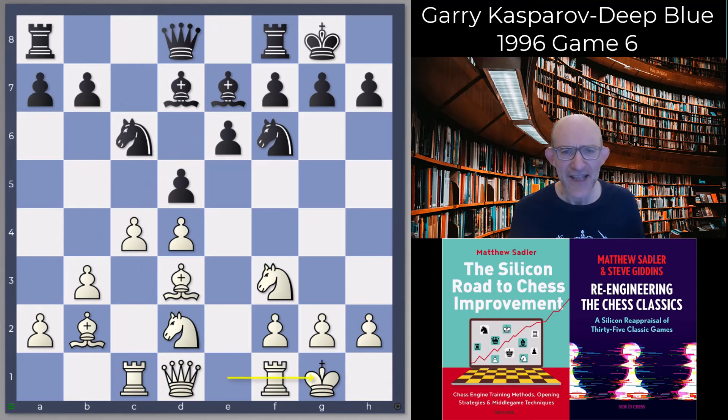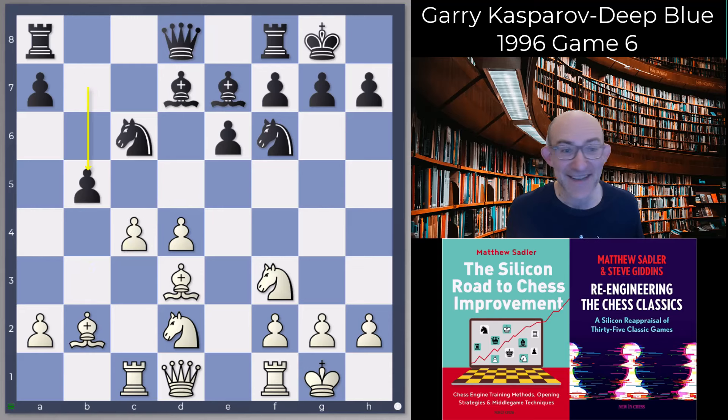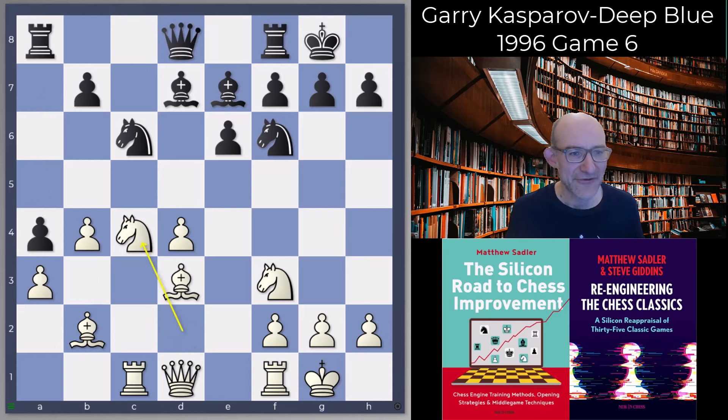Here you see one of the limitations of Deep Blue in 1996. It would have been interesting to know what Deep Blue 1997 made of this position — I think it would have played it a lot better, because what was really noticeable about Deep Blue in 1997 was that it was very able to play on the wings. Loads of games where, obviously Game 2 as well, it was getting into positions with a center where you're not sure what to do, and it was happily playing on the wings. This is exactly what the engines want — dxc4 and b5.